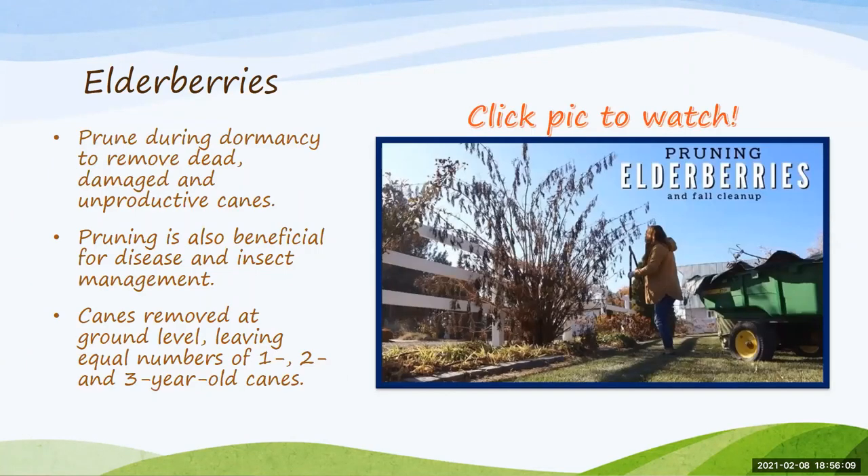There's a pruning video specifically for elderberries. Pruning is done during dormancy — just removing unproductive, dead, and damaged canes. This also helps manage insects and disease by improving light penetration and drawing off foliage diseases. You can remove canes all the way down to ground level, leaving one to two to three year old canes. Many people will, after several years of bearing, cut them back and let them regrow. Complete cane renewal will give you larger fruit and more clusters, making harvesting easier rather than having lots of small clusters.